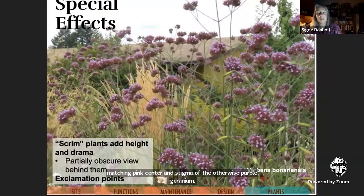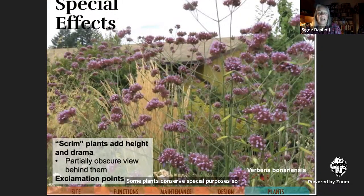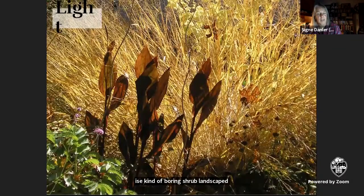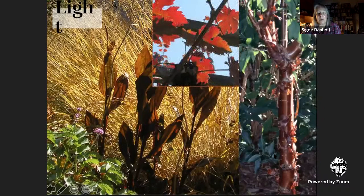Some plants can serve special purposes, such as scrim plants that add height and drama without obscuring the view behind them — like Verbena bonariensis, which is a very famous scrim plant. Or you can use tall, skinny plants as exclamation points, like conifers at the Oregon Garden in an otherwise kind of boring shrub landscape. And one more fun concept to play with: light. Morning or evening light can backlight some plants very dramatically. Cast shadows can be equally interesting. Keep these in mind when making choices about plants and their placement.